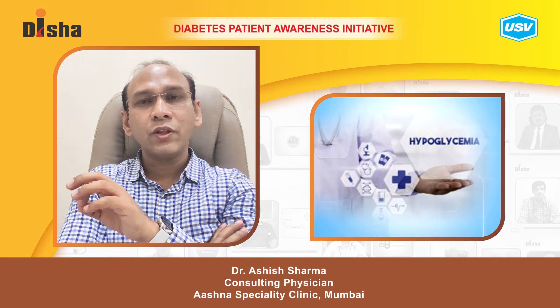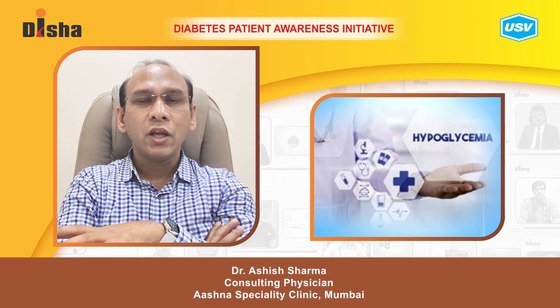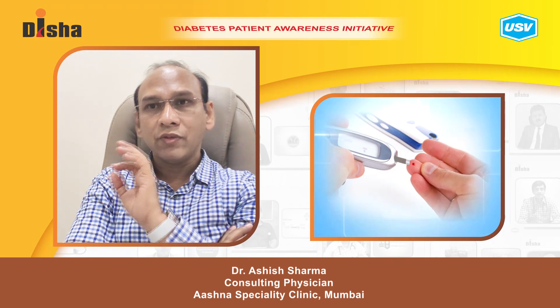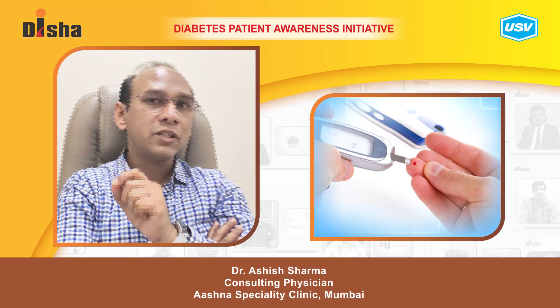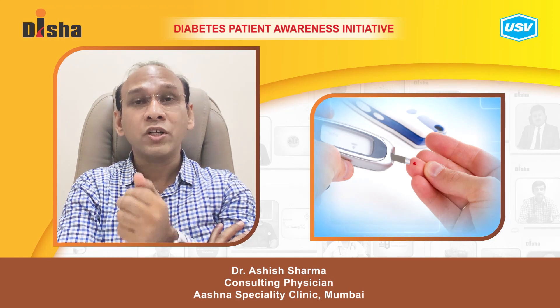As far as hypoglycemia is concerned, it presents itself with trembling, a confusional state, lots of perspiration, and abnormal behavior by the patient. In such a context, you immediately check the sugar with the glucometer. If it is less than 70 milligrams per deciliter, start treating the patient at home before rushing to the hospital.